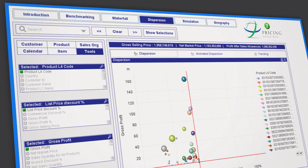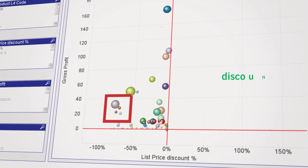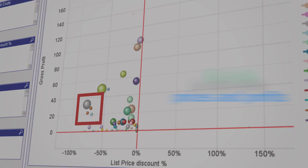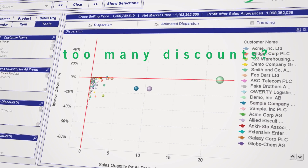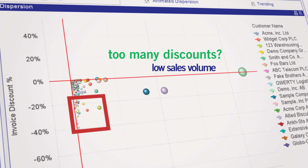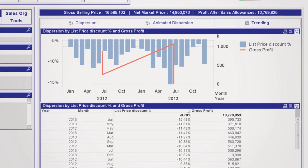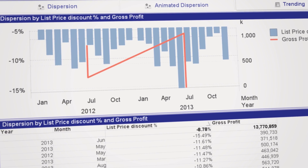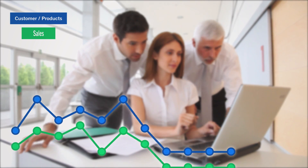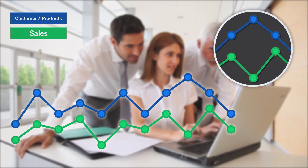This gives you a precise, in-depth and quantifiable picture of how and where your discounting is unacceptably affecting your prices and profits. For example, are too many discounts being given to certain customers, especially those with low sales volume? How much is really being spent on different discounts and rebates? How effective are they? And importantly, which customers or products can sustain a price increase without any negative effect on sales?